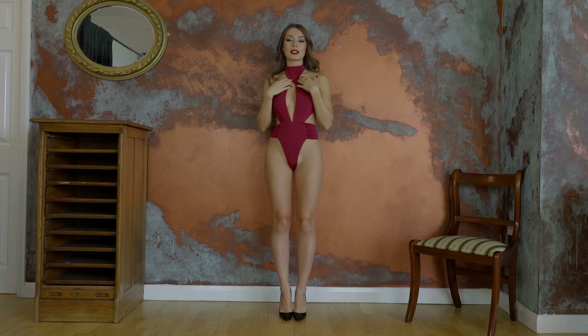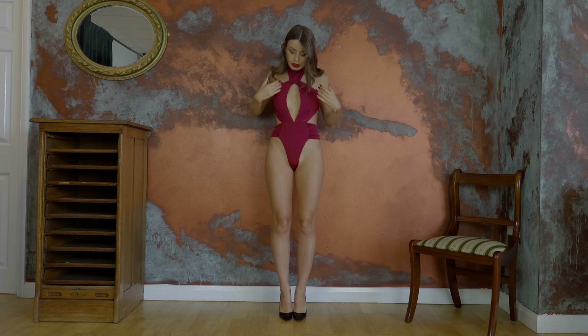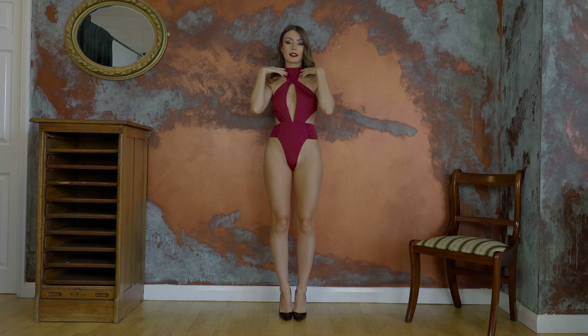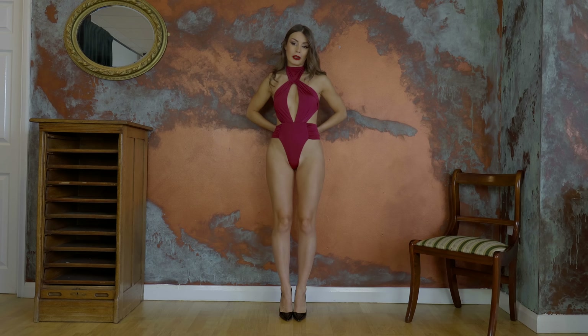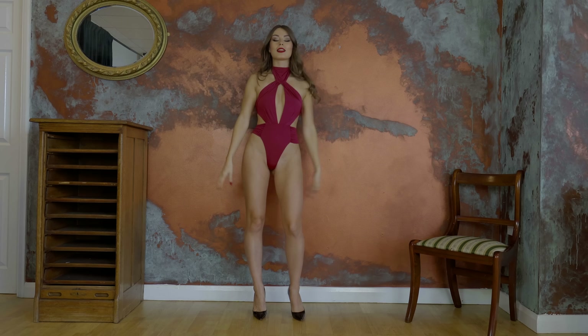I'll start first with this swimsuit, which is a one-piece. It has a very beautiful kind of burgundy color. The top is like a turtleneck which we tie on the back, and then there's a pad with a cut-out in the middle, which I think is very pretty. Then there's another strap going on the back to tie it. It's quite high-waisted, which I like — the cut is high so my legs seem longer. It looks amazing.